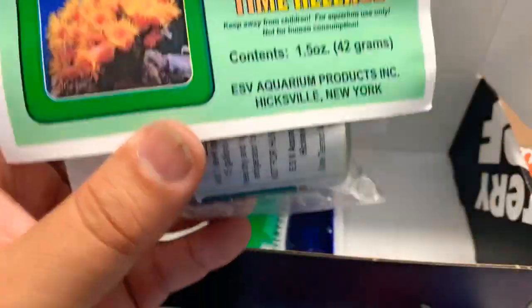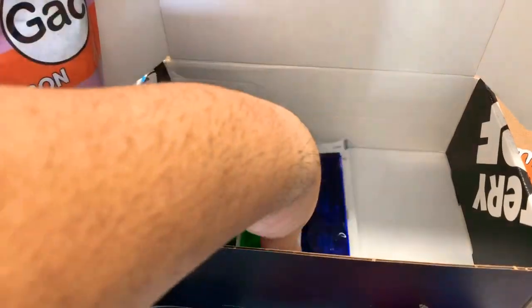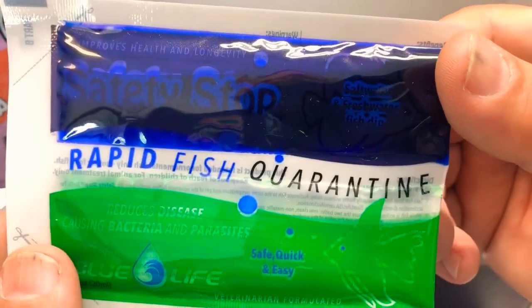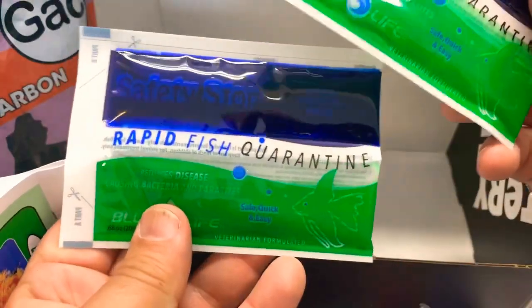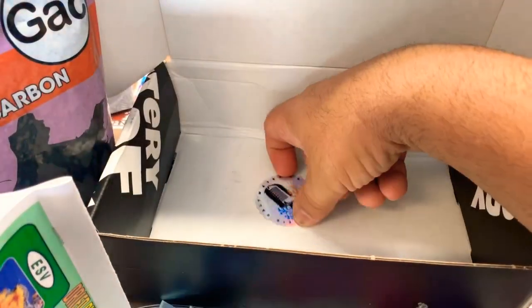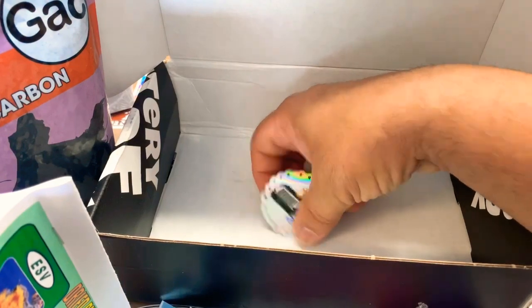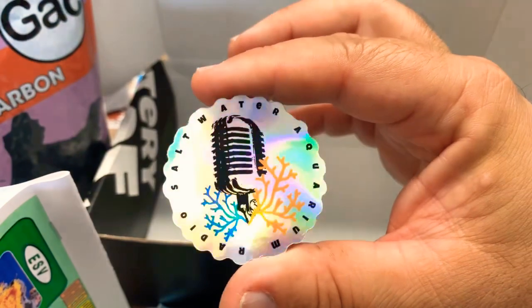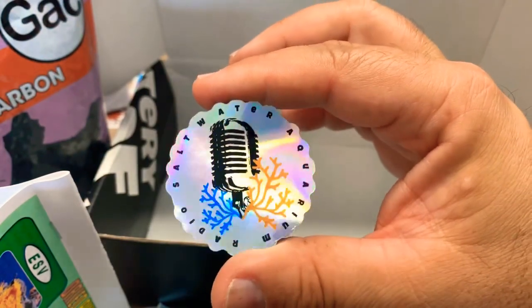Let's see what else we have in this box. We have Rapid Fish Quarantine — two of these. All that means is that I have to get two fish. Awesome. And we have a sticker. Nice sticker. It'll go well with my collection.